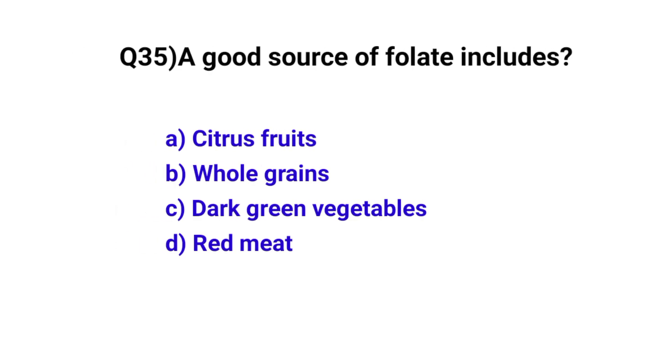Question number 35. Good sources of folate include? The correct option is C: Dark green vegetables.